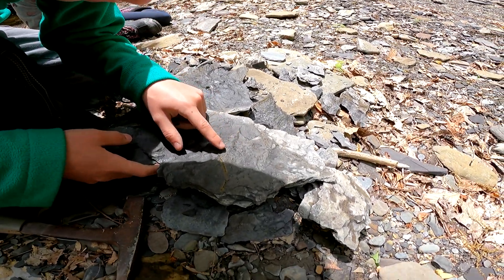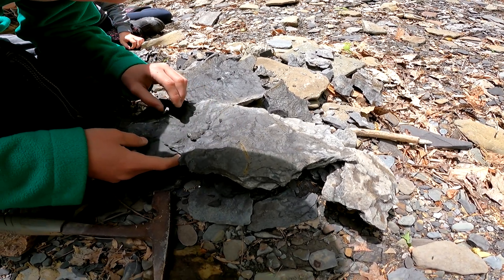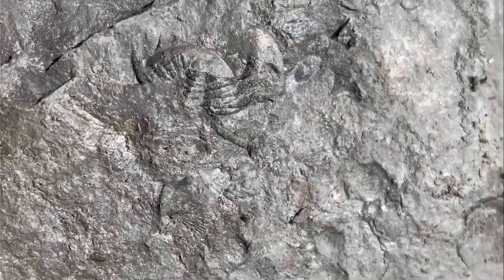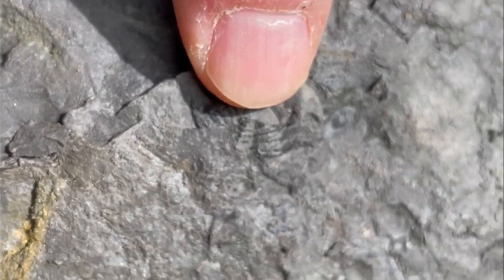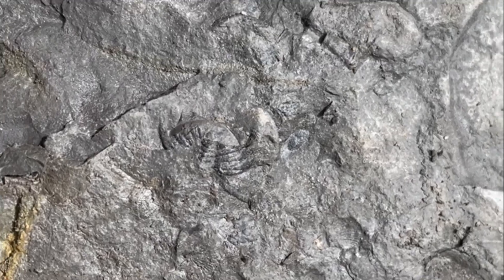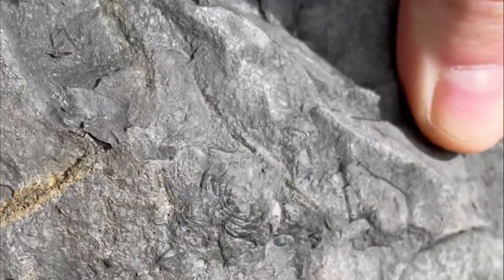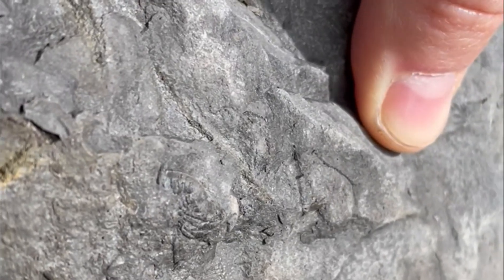What is it? That's a piece of a trilobite! Let's get a close-up of that one too. Right on the tip of my fingernail — that's a piece of a trilobite. There are pieces of trilobites in here. They're pretty hard to come by, but that's just the back end of one.